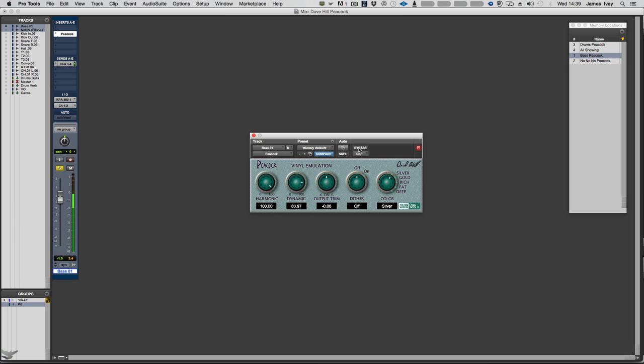To say it's subtle at gold and silver levels is an understatement. It's a very gentle effect, but it's about colouration and adding character to the sound. With these high harmonic and dynamic settings, going through silver, gold, rich, fat, and deep, you'll really hear it start to kick in. I really like fat and deep mode, but used with a lot less harmonic and dynamic setting.